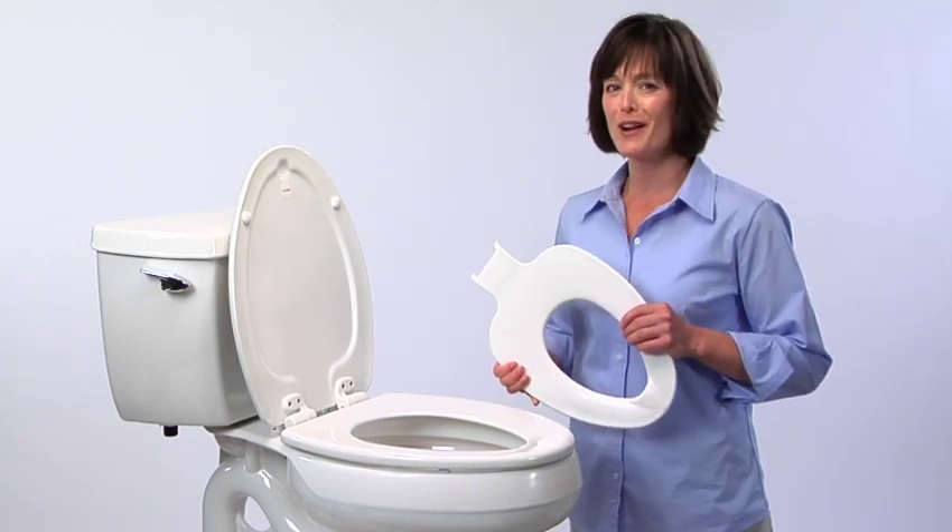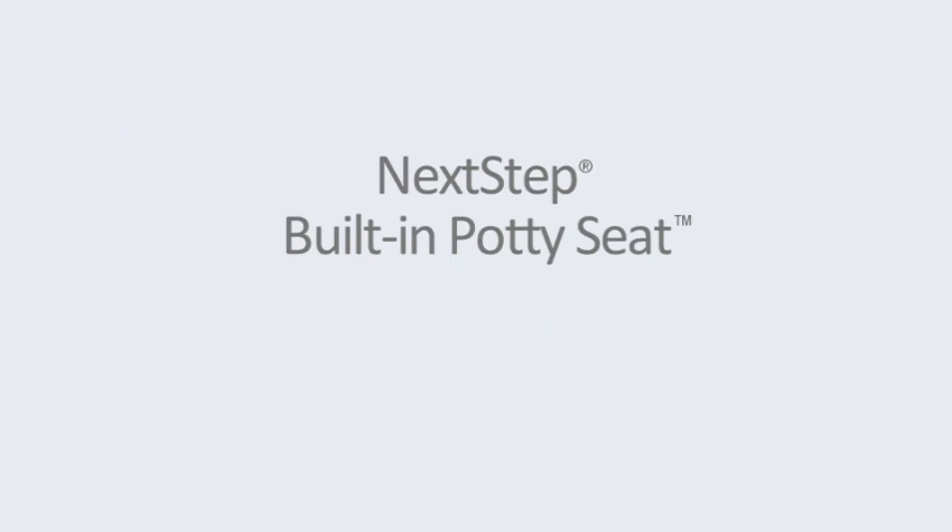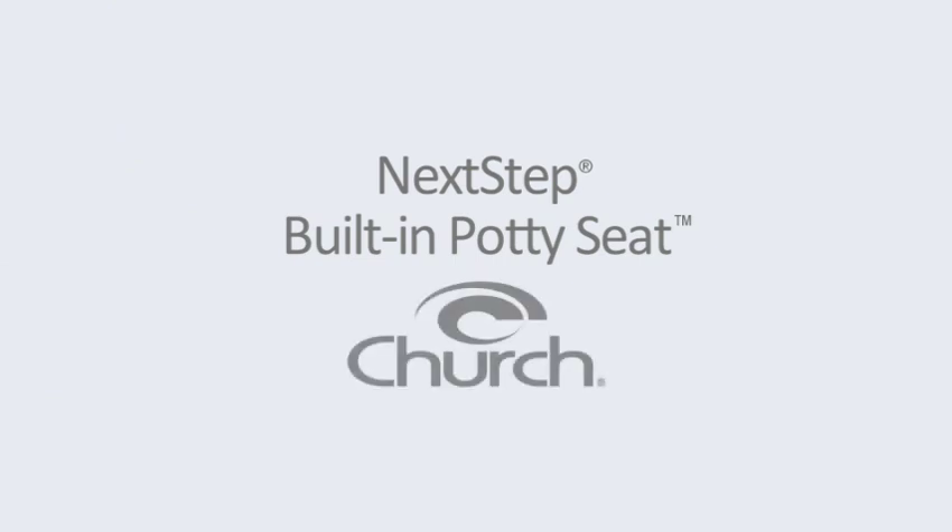Who knows? You might have grandchildren someday. The Next Step built-in potty seat — another innovation from Church.